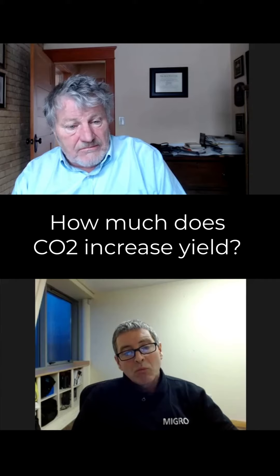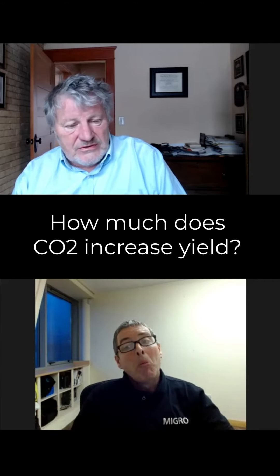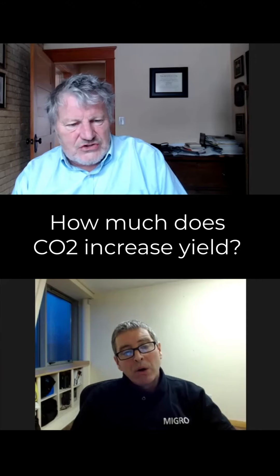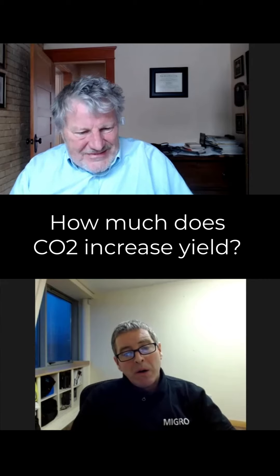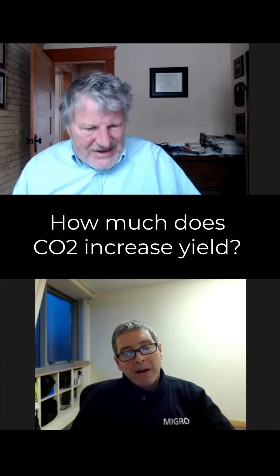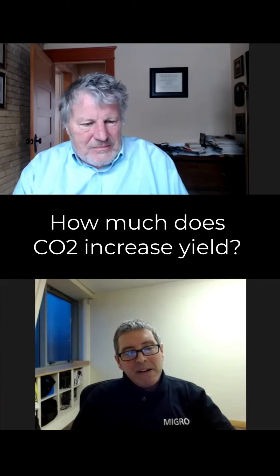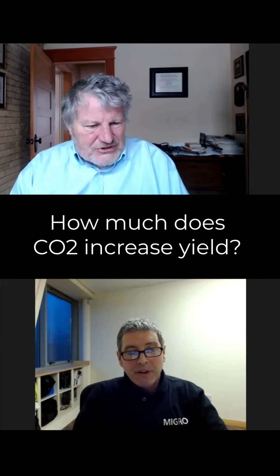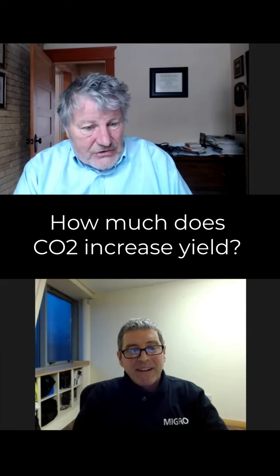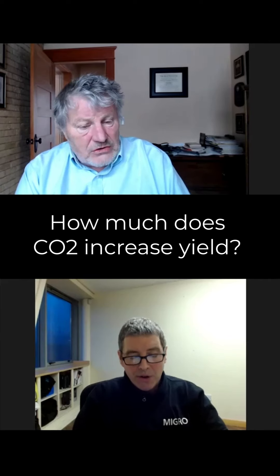That's pretty significant. Irrespective of the power intensity? Yes, irrespective of the power intensity. I mean, it's sort of an incorrect — I won't call it a myth — but the idea that if you don't have high light, you don't need high CO2. But 30% of 1 is still an increase. 30% of 10 is an even bigger increase, but it's always 30%, even at low light.